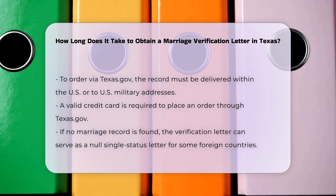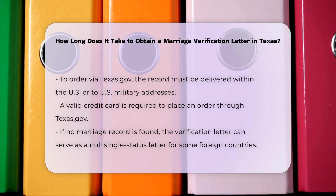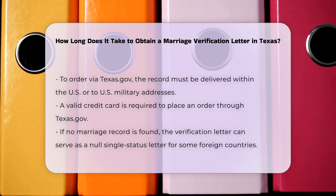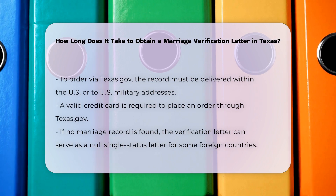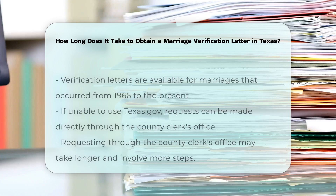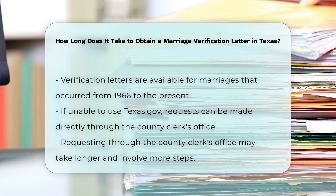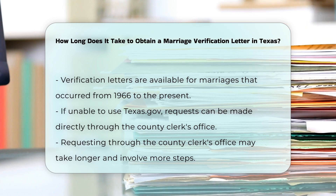Additional information: If no record of a marriage is found, the verification letter itself can be considered a null single status letter, which some foreign countries accept as legal proof of single status. Verification letters of marriage are available for marriages that occurred from 1966 to the present.